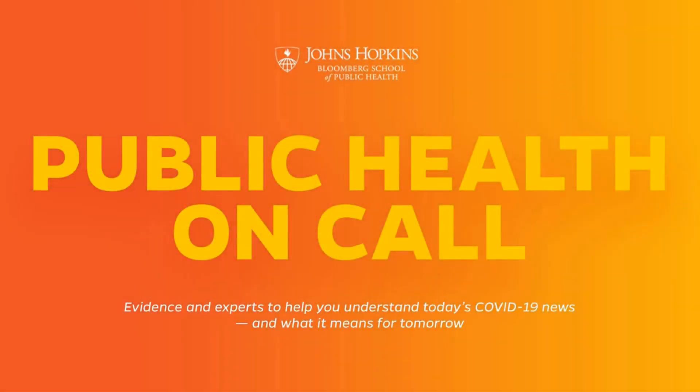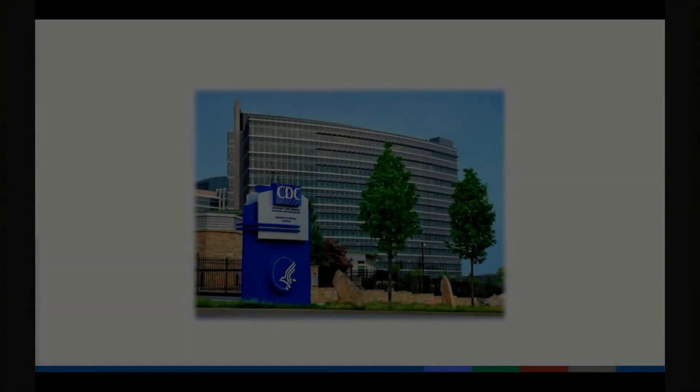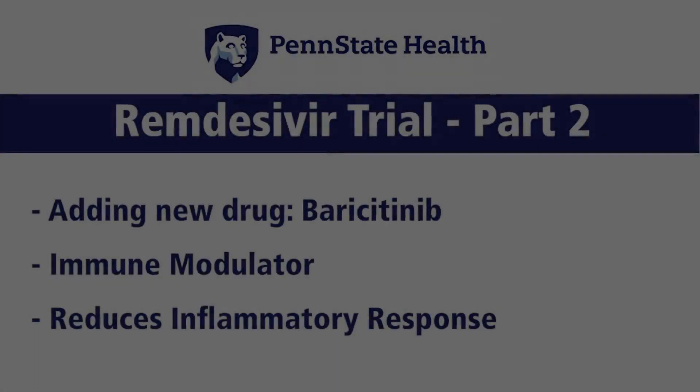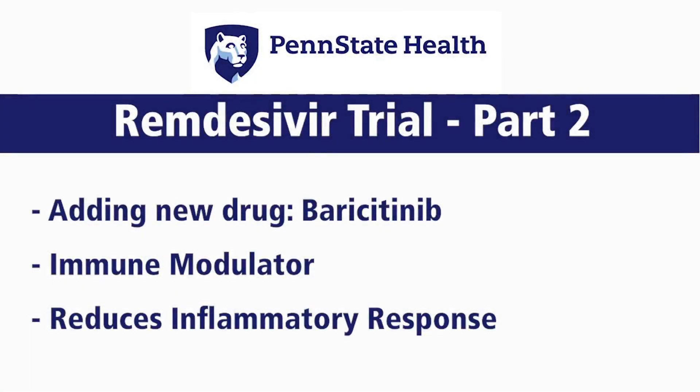One study that we're doing now uses baricitinib — the EUA of baricitinib as an anti-inflammatory therapy on top of remdesivir. A second drug added to the trial called baricitinib.